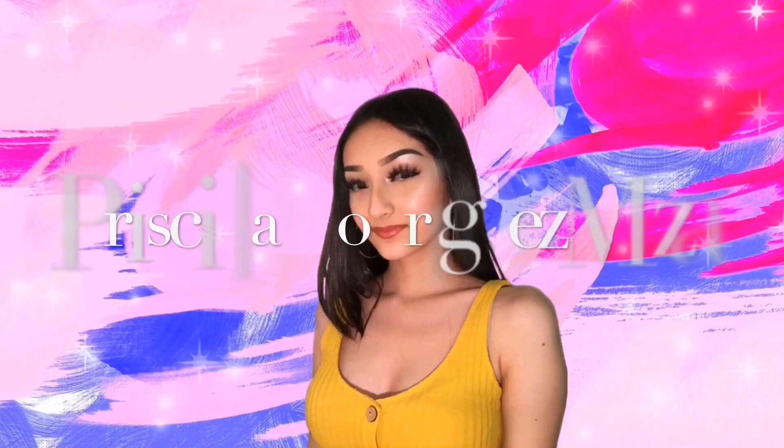Hey cuties! My name is Priscila Rodriguez and welcome to my YouTube channel. Today I'm going to be filming an everyday makeup look. Since it's back to school season, I just wanted to film a simple, natural, kind of everyday look. I do not wear makeup every day, but this is for my girls that like getting glammed up — more of a natural look for school or just an everyday occasion.